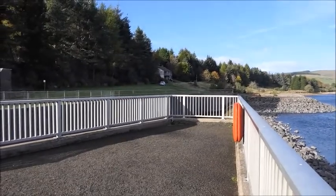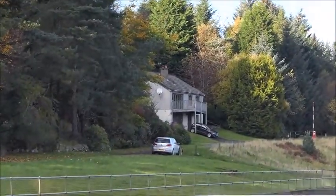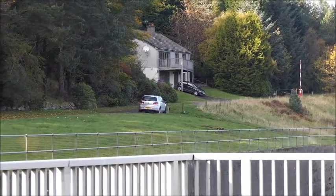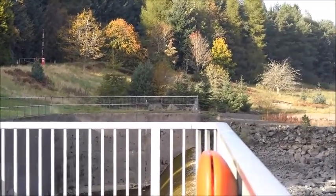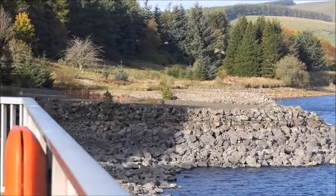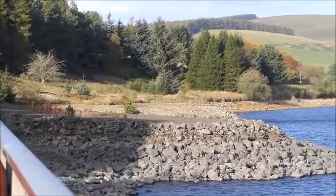There's a property there. Nice view, nice place. Doesn't look official — looks like a private residence. I don't know how much you can hear the wind, hopefully not too much. But there you go.